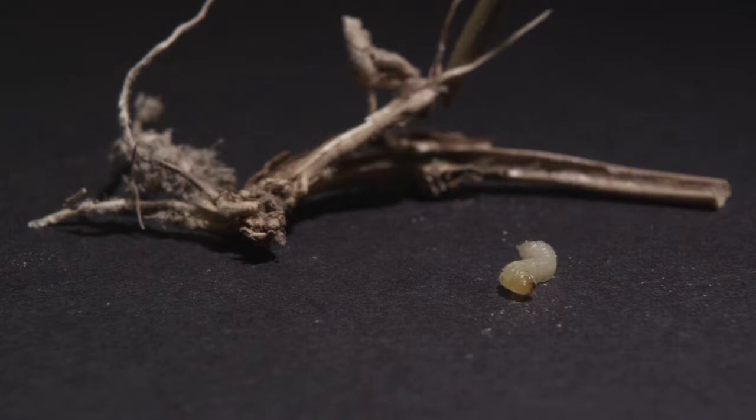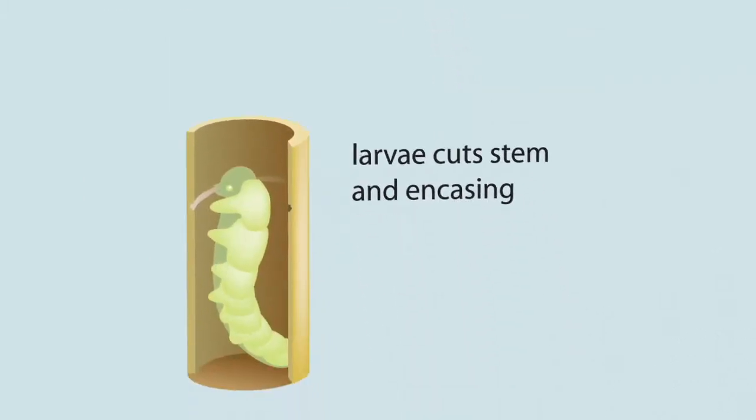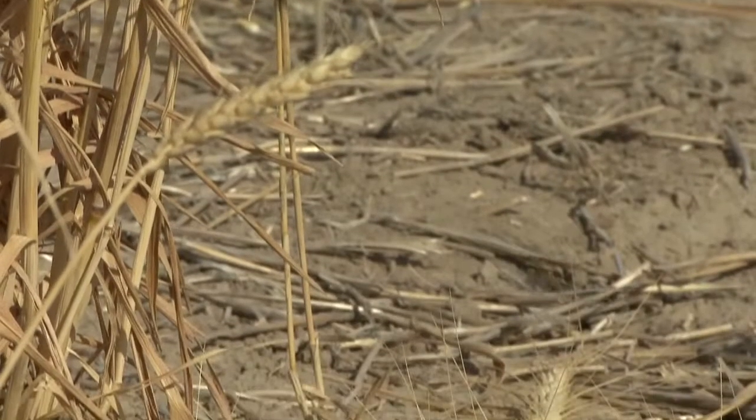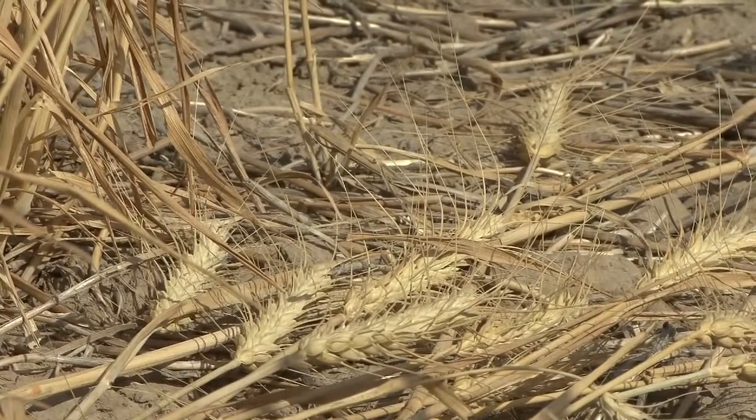When that happens, they start really causing a lot of damage to the wheat by reducing the size of the head and decreasing yield. Finally, at the end of the season, the larvae crawl down to the base of the plant and cut the stem off, and so the wheat lodges — the plants fall onto the ground. This is a very terrible problem for a large part of the wheat growing region in Montana.